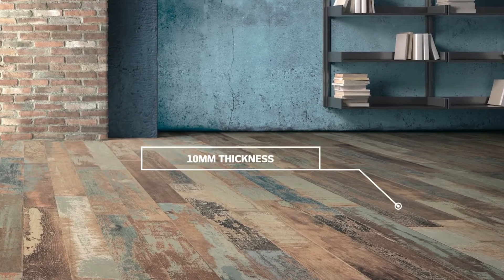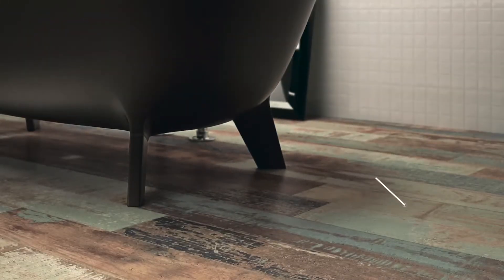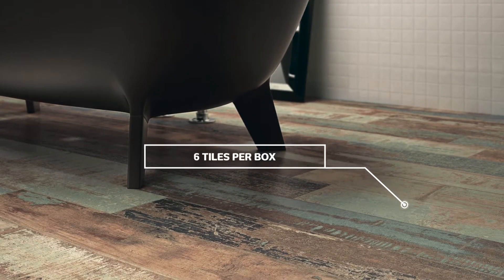The Colour Art tile collection is an impressive enlivening of the elements, from light to coal, from water to earth.